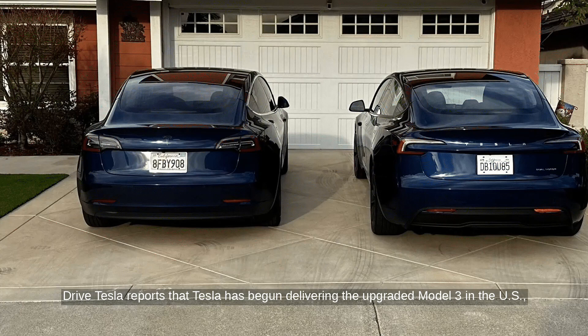DriveTesla reports that Tesla has begun delivering the upgraded Model 3 in the U.S., following its launch in China, Europe, and other Asia-Pacific markets last year.